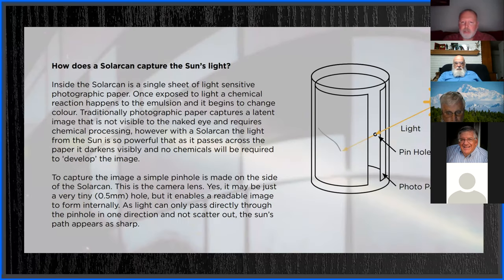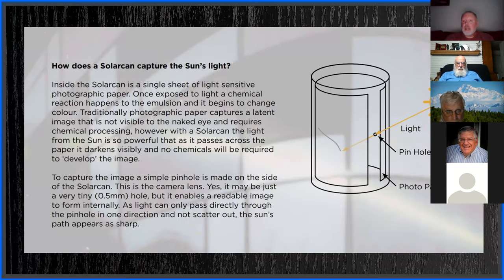The light-sensitive paper: once exposed a chemical reaction happens — that's where different brands of solar paper differ. The tiny pinhole is 0.5 millimeters, making it approximately an f/32 stop aperture. It's just a hoot. Fun project!